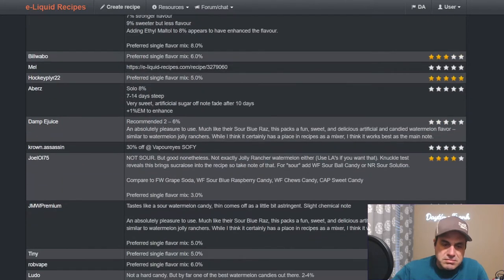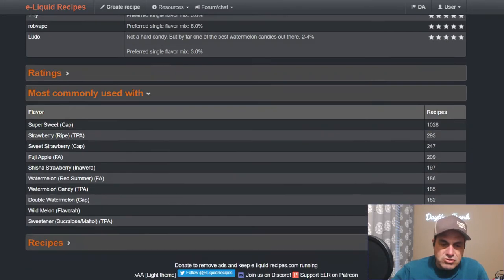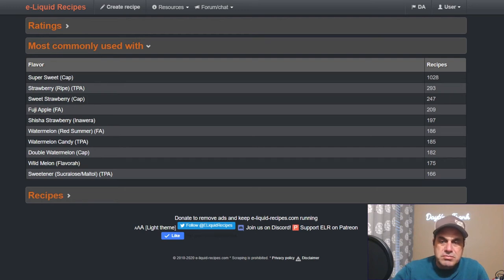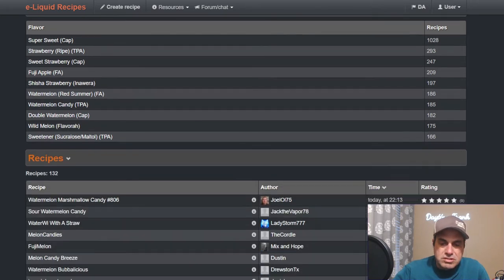Common uses for the original sour watermelon candy include strawberry ripe, sweetener, sweet strawberry, Fuji apple, shisha strawberry, FA watermelon, watermelon candy from TFA, double watermelon from Capella, wild melon from Flavor, and sweetener. There are 132 public recipes on this one.